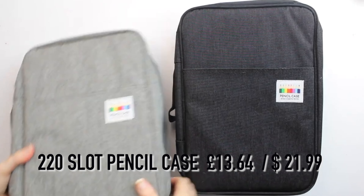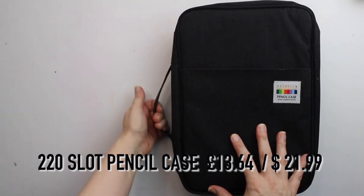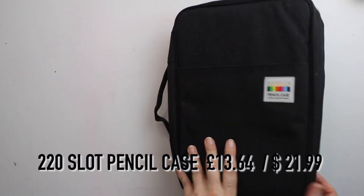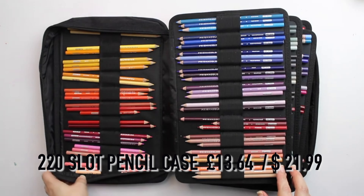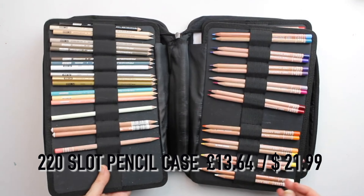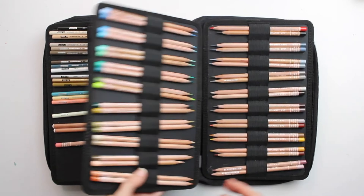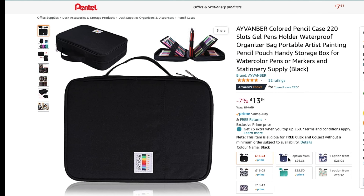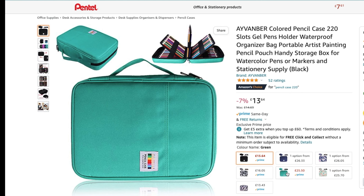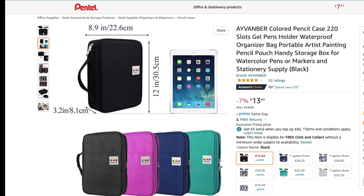Next on my list is the Avenber colored pencil case that has 220 slots for colored pencils and acts as useful storage at home and between school and college for the pencil artist. I actually own two of these as they are a great way to store multiple sets of pencils safely. It also has a great price point at £13.64 and is available in a variety of designs and colors.